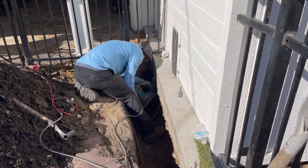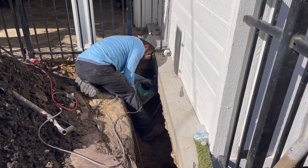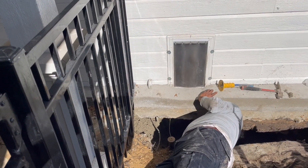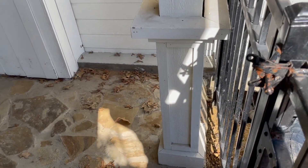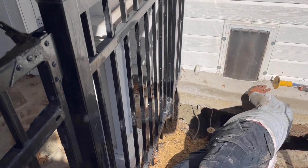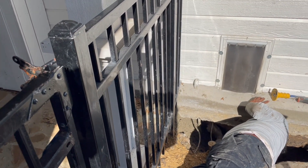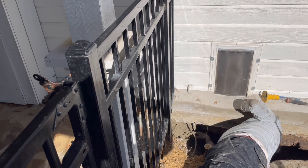One of the issues we actually discovered is that water was traveling up underneath the deck and up underneath the patio. So we are breaking the wall of concrete to prevent that from happening before we patch up the cracks.